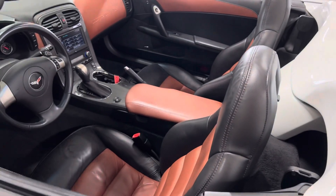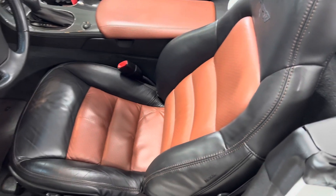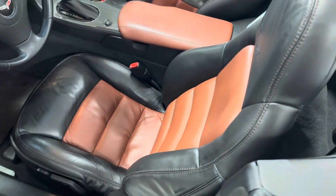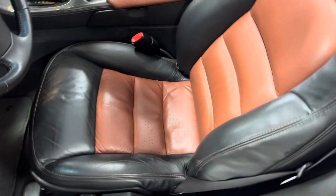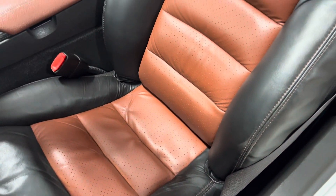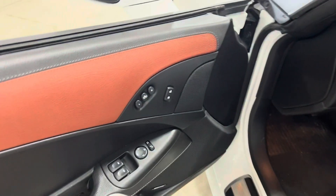We'll go ahead and show you inside. It has the brick colored interior, which is that kind of dark, pale, brownish-orange color with the black. The driver's seat is in really nice condition — the bottom bolster and the side bolster, there are no rips, tears, nothing. Very clean, full leather wrapped interior. You can see it's got the leather wrapped door panels here.